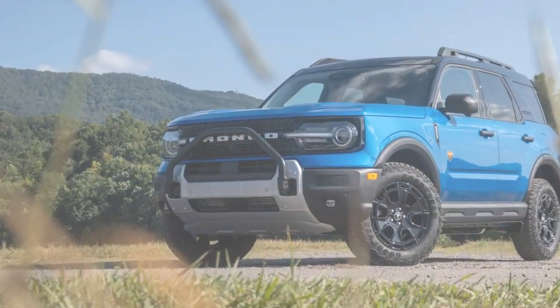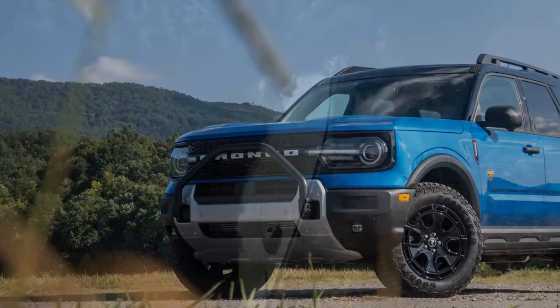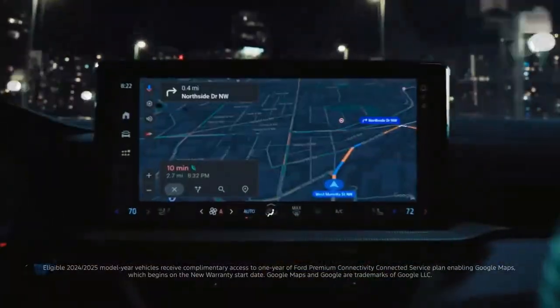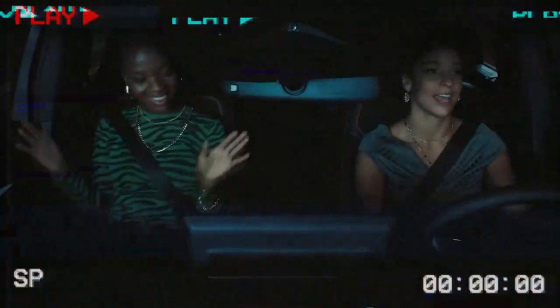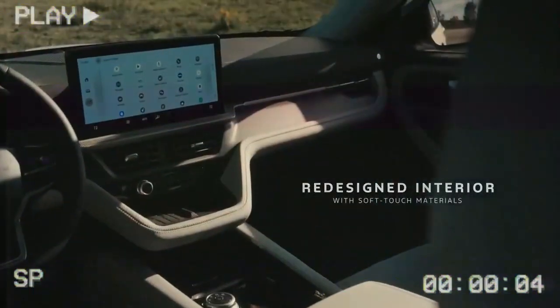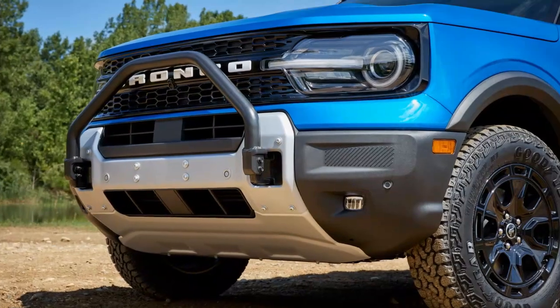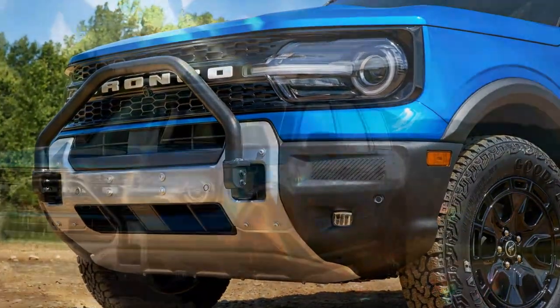In off-road mode, the Sasquatch adjusts the throttle response for better control over rough terrain, while rally mode makes the throttle more responsive for quicker acceleration. The Sasquatch's suspension system absorbed the bumps in off-road mode, keeping the ride smooth despite the uneven ground. I could feel the terrain in my legs, but it didn't cause head-rattling discomfort. The ride remained surprisingly comfortable, even when the ground wasn't.